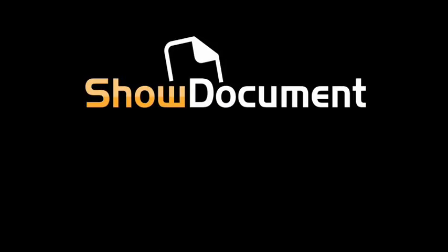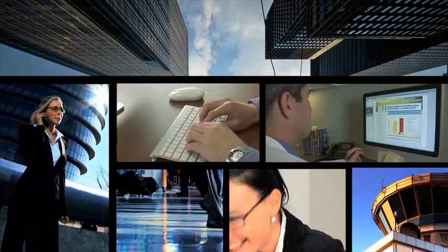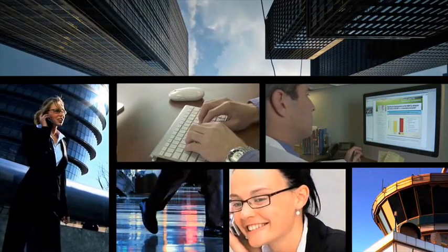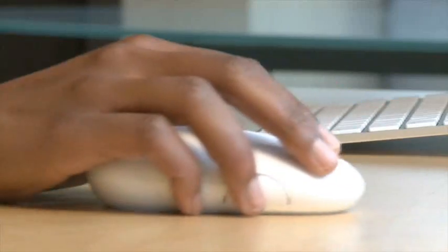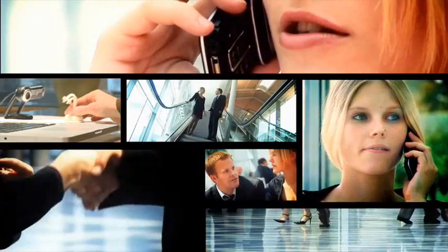Welcome to the world of web collaboration. Welcome to ShowDocument and VeriShow. Today, businesses can communicate instantly with their customers everywhere by using our revolutionary, interactive, multimedia platforms — tools designed to help e-commerce companies increase sales, use time more efficiently, and save money.